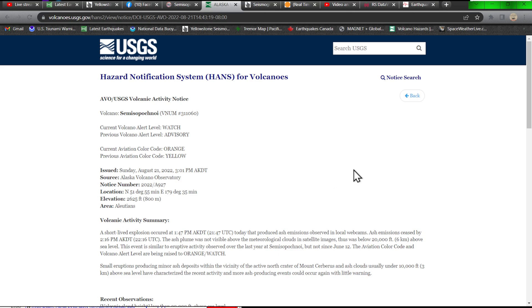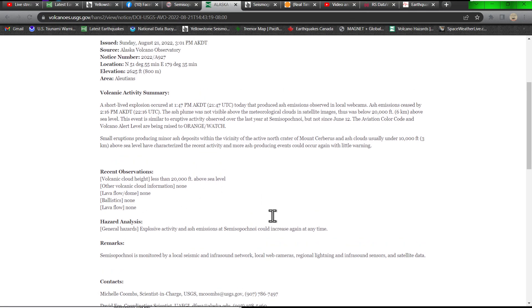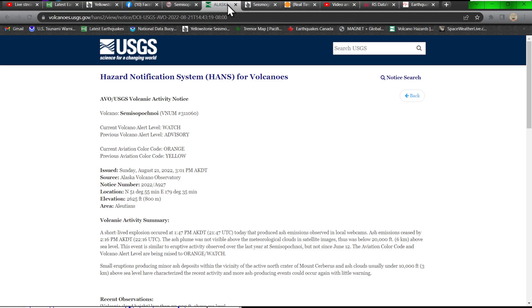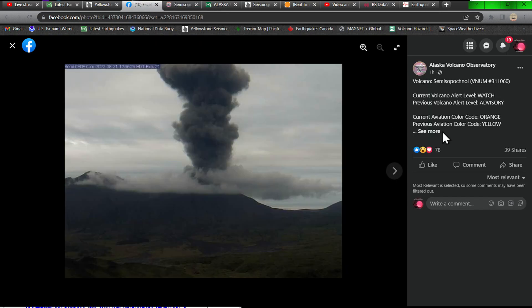It was shooting off some activity last year with a little eruptive cloud similar to what we've seen today, but looks like it may be kicking back up here. Here are the recent observations of the Simispochnoi volcano — less than 20,000 feet above sea level. Aside from that, it just shot off a little bit of ash and whatnot, so things are getting a little on the active side up there.